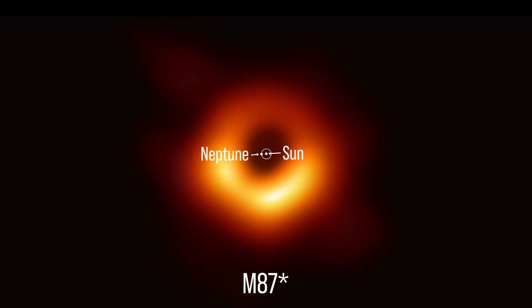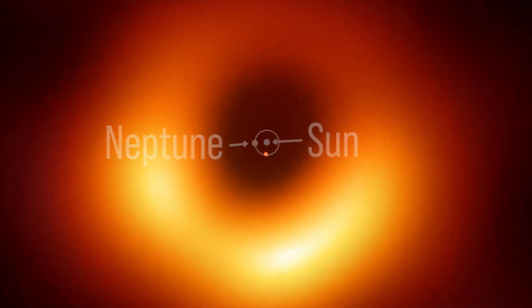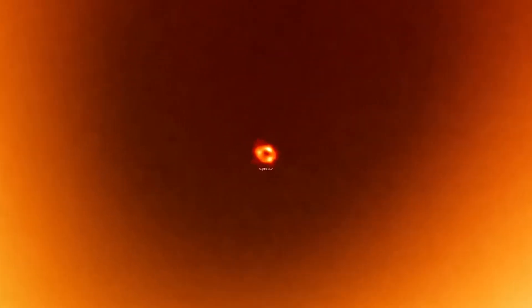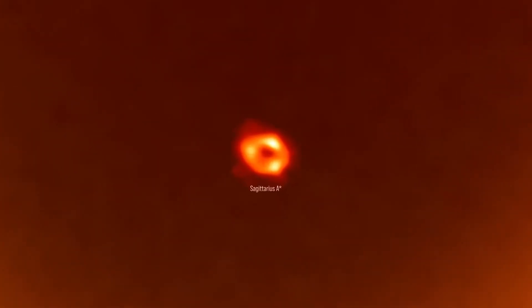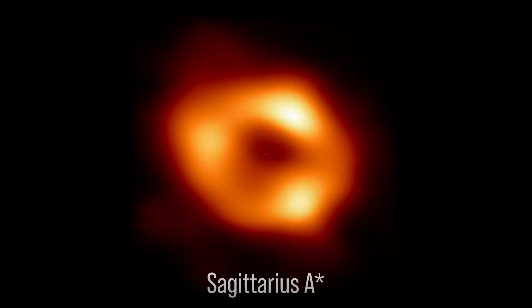How big is a black hole? If you look at the first image of a supermassive black hole made by the Event Horizon Telescope, it has a size 10 times larger than our entire solar system as marked by the orbit of Neptune. And the new picture of the black hole in the center of the Milky Way still fits in between the Sun and the orbit of Mercury.